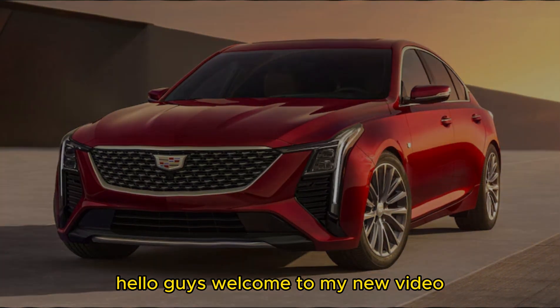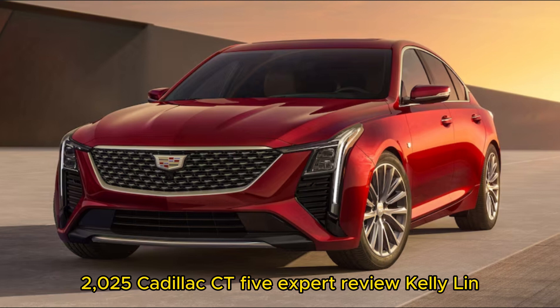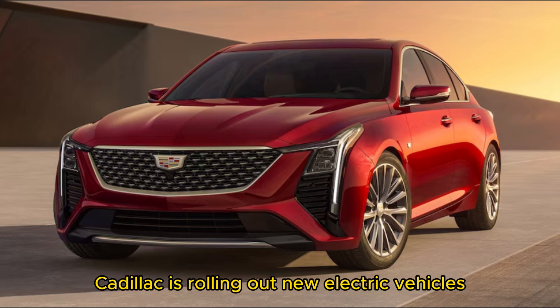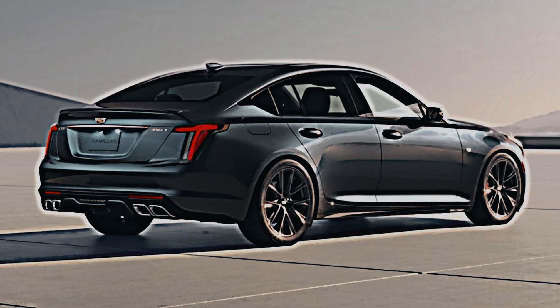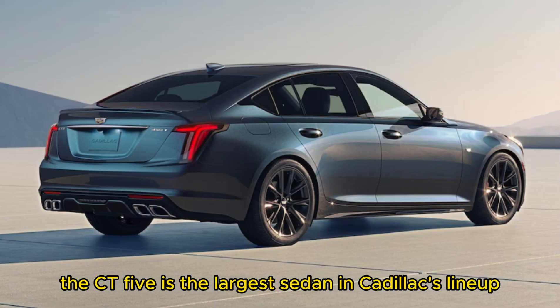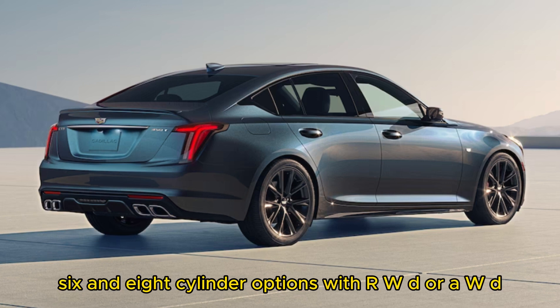Hello guys, welcome to my new video. 2025 Cadillac CT5 expert review. Cadillac is rolling out new electric vehicles, but it isn't giving up on gas-powered sedans. The CT5 is the largest sedan in Cadillac's lineup, offering a range of 4, 6, and 8 cylinder options with RWD or AWD.